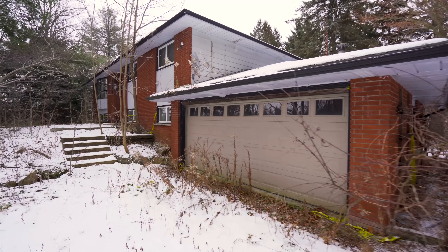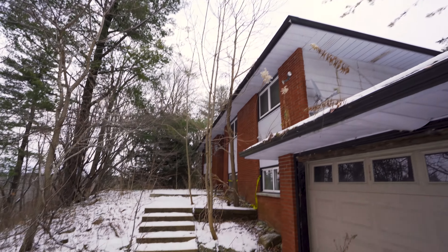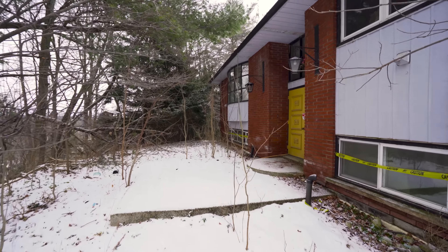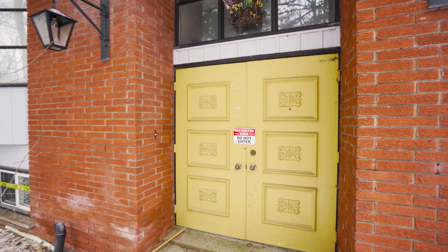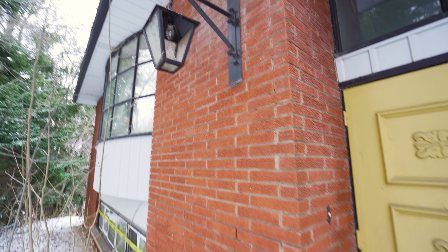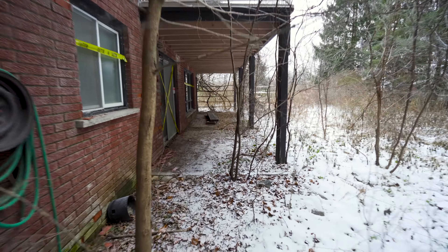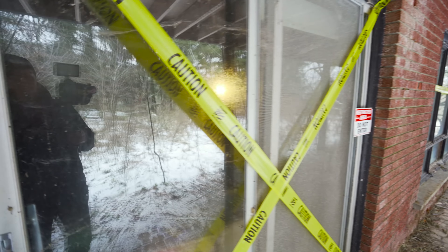Look at this guys — you can tell that nobody's been here in a super long time. It's a very interesting door. Restricted area, do not enter. It's kind of weird because it looks like something must have happened here — there's caution tape just all over this house, even on the back door. It's like a nice porch area, and you can see the power's on in there too.